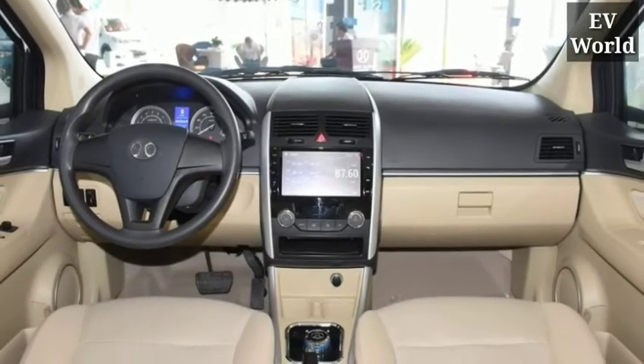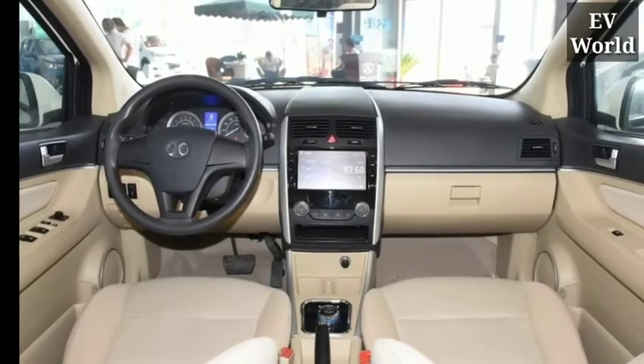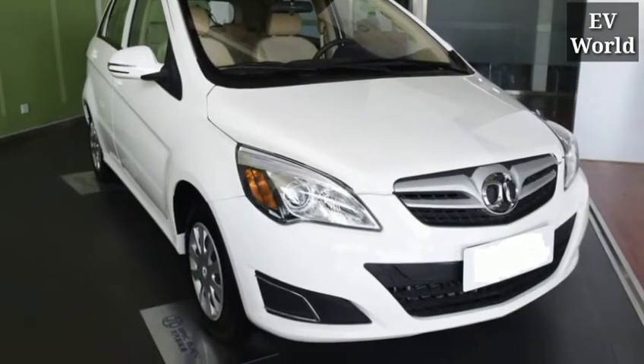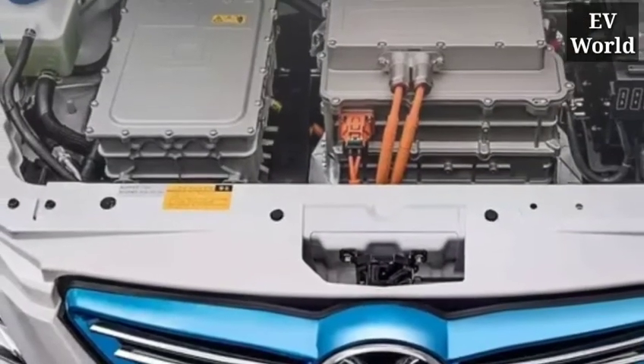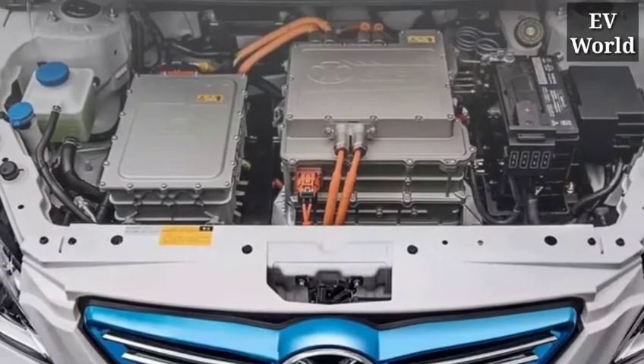In terms of features, you get to see a seven-inch touchscreen display, five seats, AC and heater options, and an SUV design which looks very luxurious and futuristic. It is a five-seater SUV car.